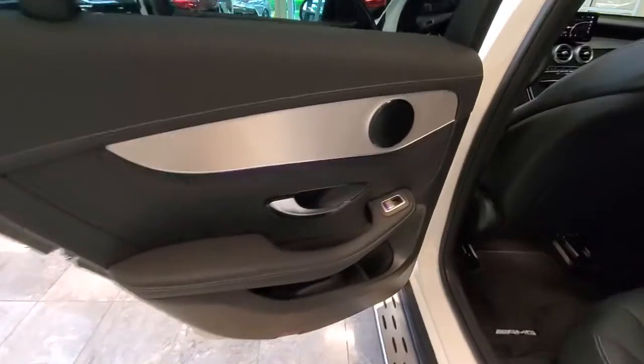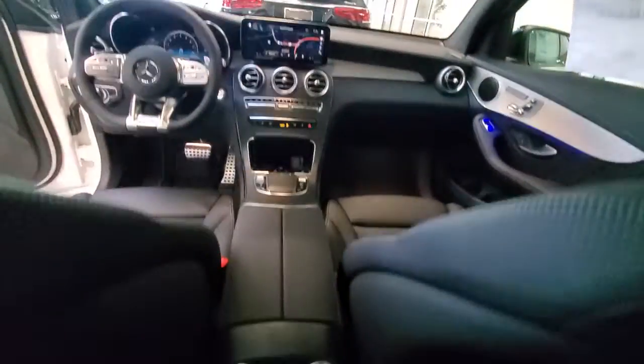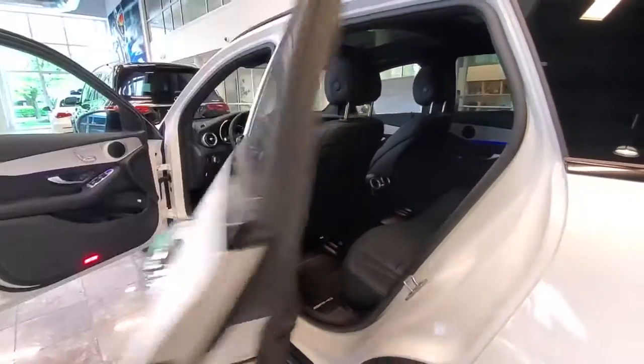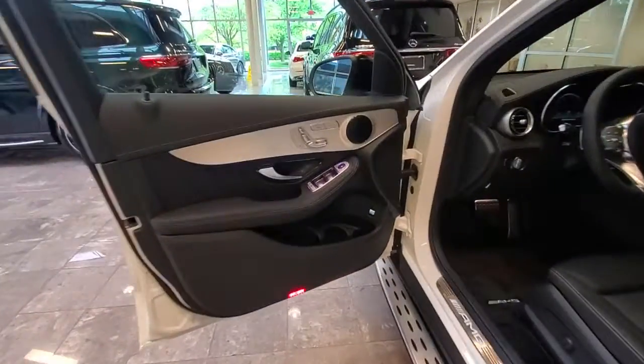These are just some of the great options this vehicle comes with: panoramic roof, navigation system, keyless entry, power lift gate, fog lamps, blind spot monitor, electronic stability control, seat memory, intermittent wipers, and running boards.